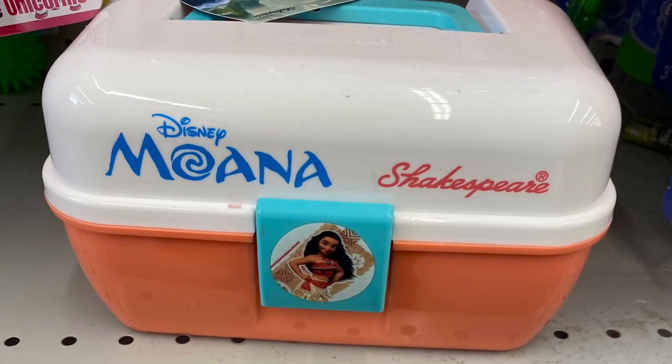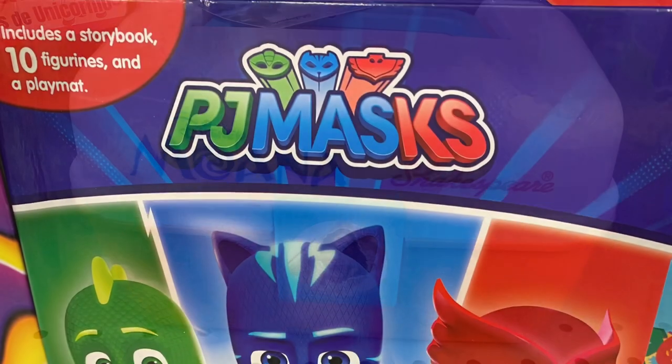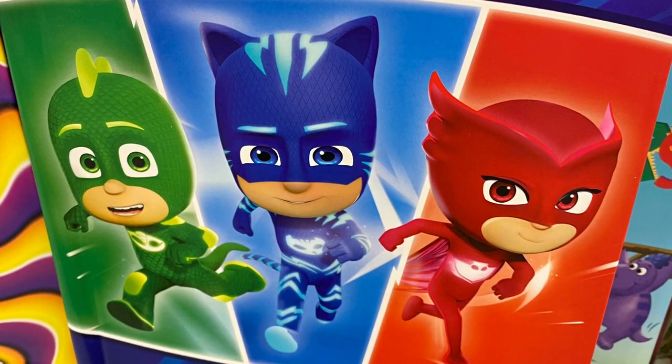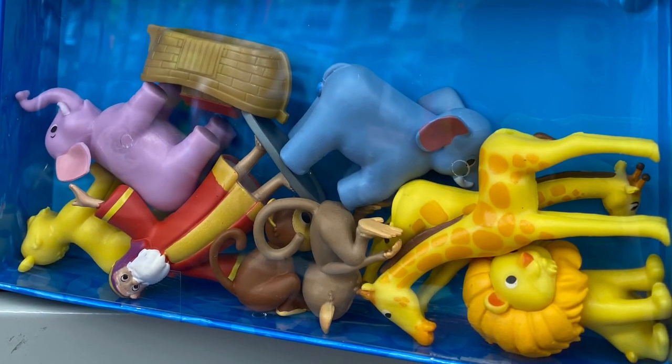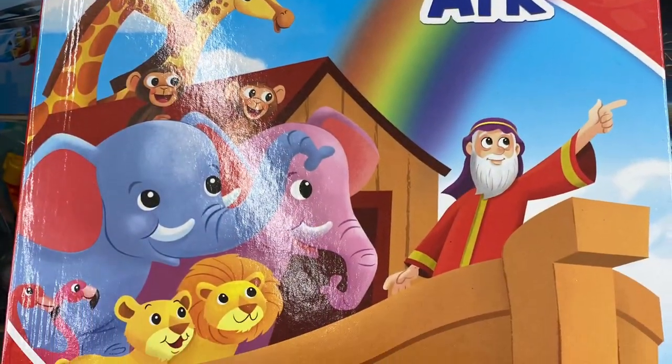In the toy section I saw some Disney — Moana — this is like a taco box, it is empty. And they had some more of the busy books: these are PJ Masks, they come with the book and the toys and like a little play mat. This is the Noah's Ark one — there's a bunch of different ones. They are $5.